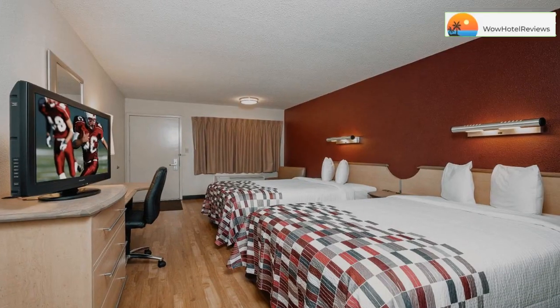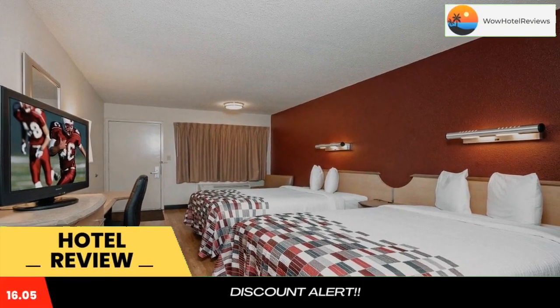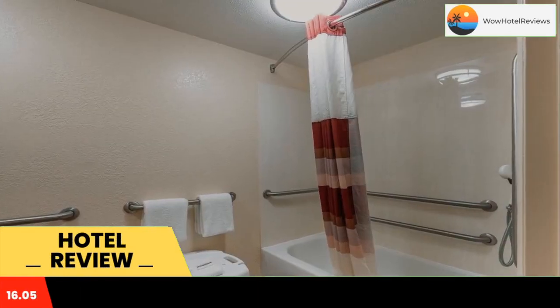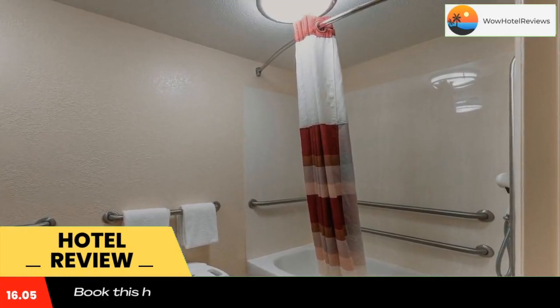Please use our booking.com link in the description to book the hotel and get special pricing. Some of the most popular facilities are free parking, free wifi, family rooms, and it is pet friendly.